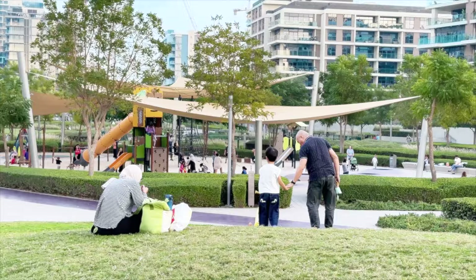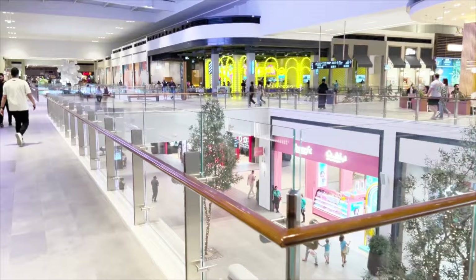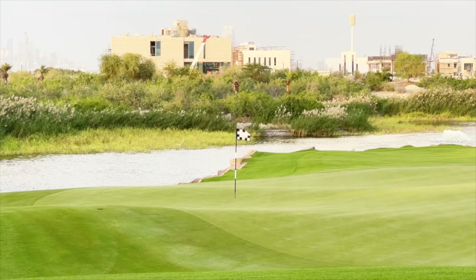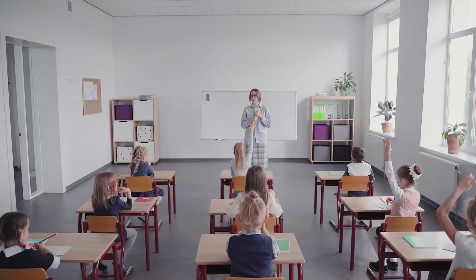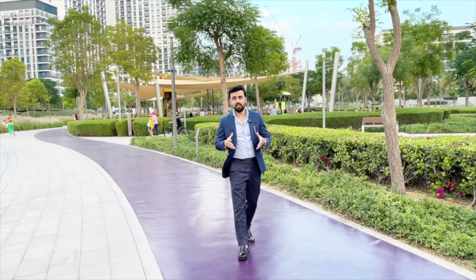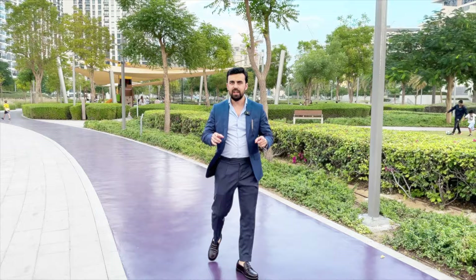There's a 282,000 square meter Dubai Hills Mall featuring an array of shops, restaurants and entertainment options, all within walking distance. An 18-hole championship golf course — for golf enthusiasts or anyone who wants to enjoy the outdoors, this is a golfer's paradise. Schools and healthcare facilities ensuring your family's needs are met conveniently. Living in Dubai Hills Estate offers a unique experience unmatched in Dubai, with everything you need right at your doorstep.